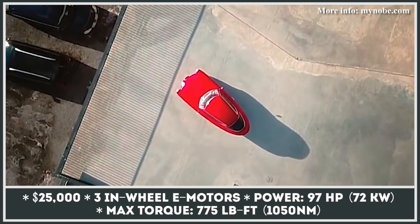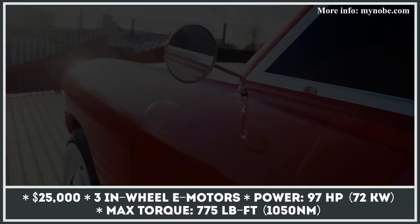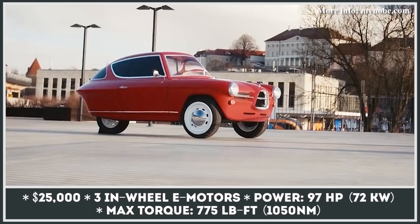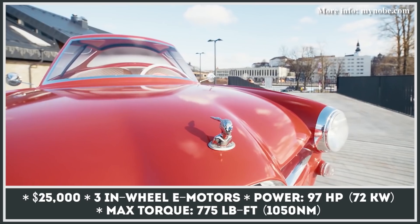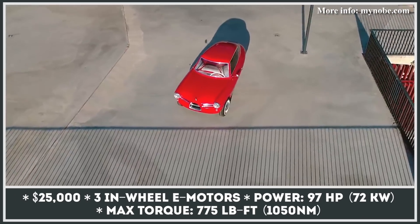We first heard about the Estonian startup Nobi in 2018 when the company presented its first vehicle, the Oletrik Nobi 100. Today, they're collecting pre-orders for the car, offering it in two variations: base and signature edition.